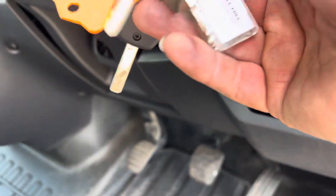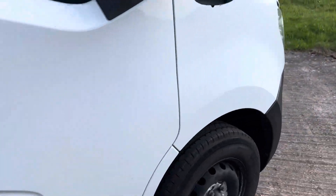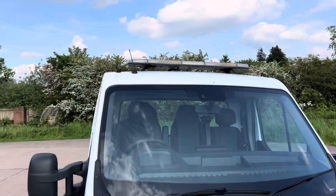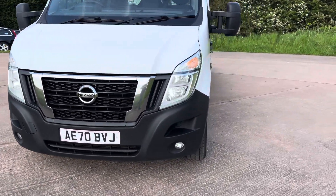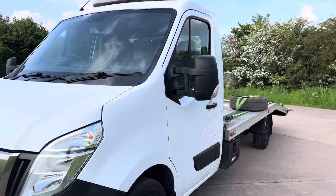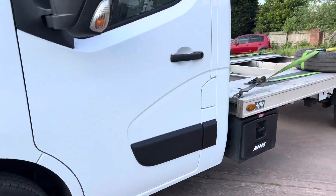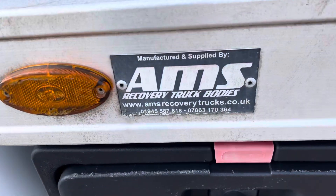It's got two keys and a full book pack with service history - I'll list that on the advert. That's the light bar. Nice little storage box there - that's the AMS light body.